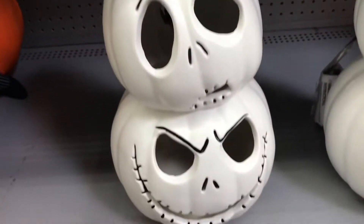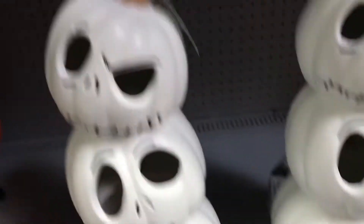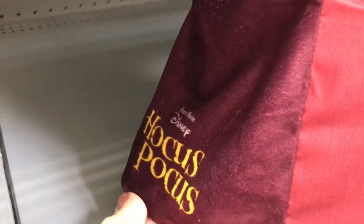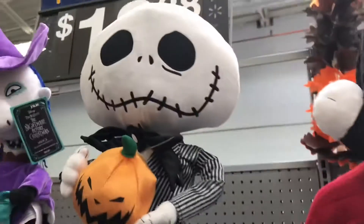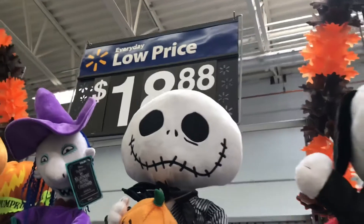They had Jack with little pumpkins — he is the pumpkin king after all — so I liked that they brought a lot of his stuff. And I was pretty surprised to see Hocus Pocus! Do you guys remember that Disney movie? There were the two witches, though I could have sworn there were three. There was another Jack too.